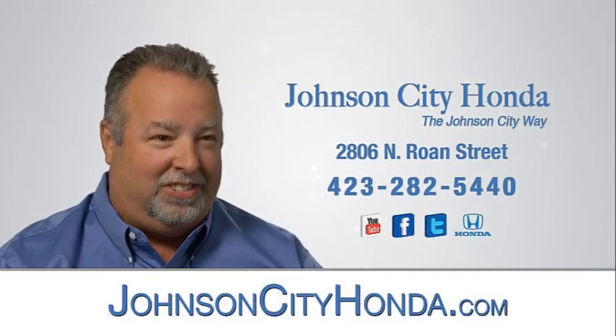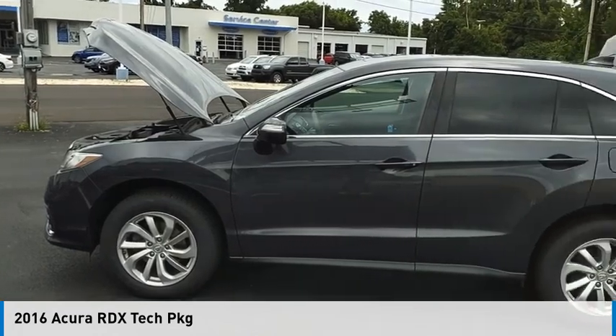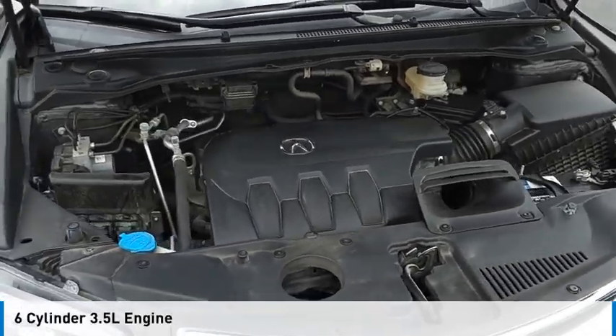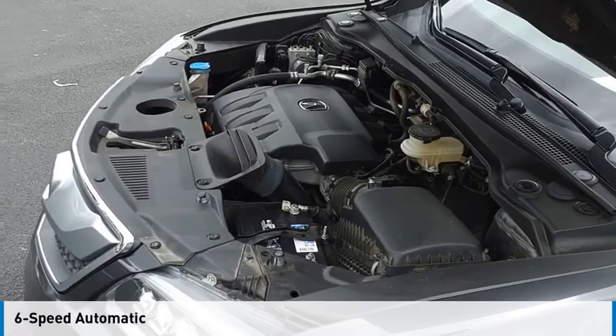Johnson City Honda. Come test drive the 2016 RDX. This vehicle is powered by an all-wheel drive, six-cylinder, 3.5-liter engine and comes with a six-speed automatic transmission.